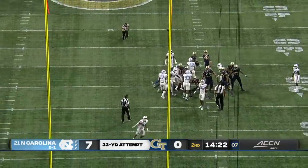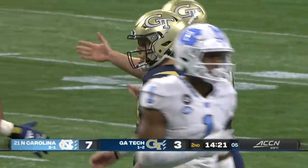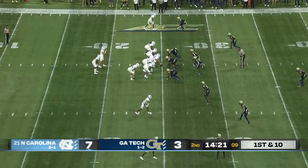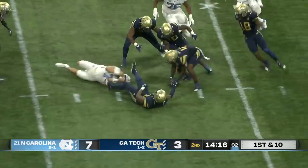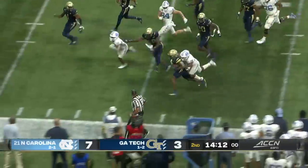Officially 33. Sneaks that one just through. No, Tech on the scoreboard. Second play of our second quarter. I think one of my favorite parts of this past week getting ready for the game — we talked with Mack Brown, and I asked him in several different ways. And then Howell fumbled it. Howell fumbled the football, picked up by Georgia Tech.